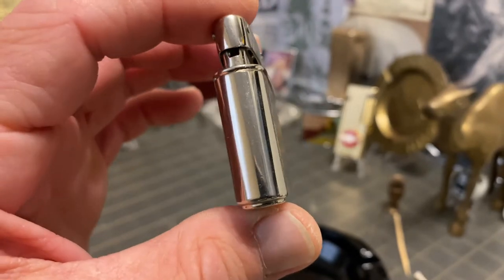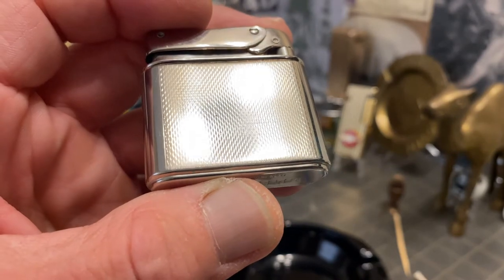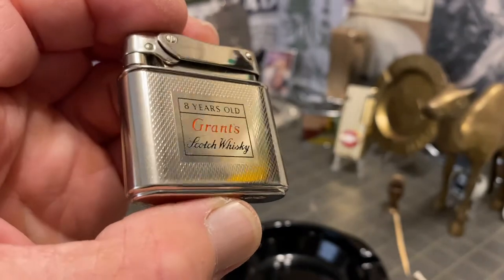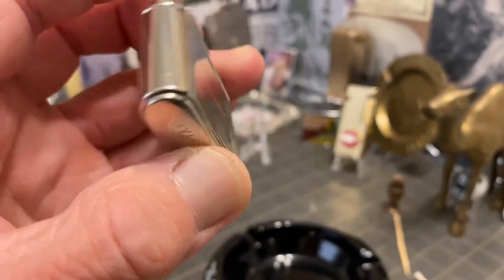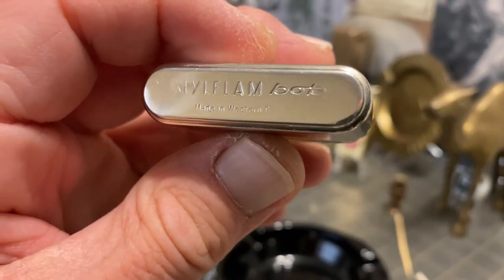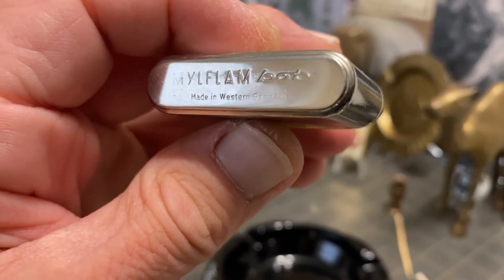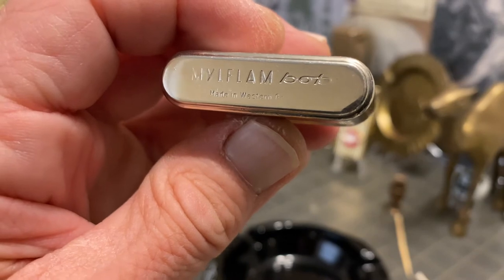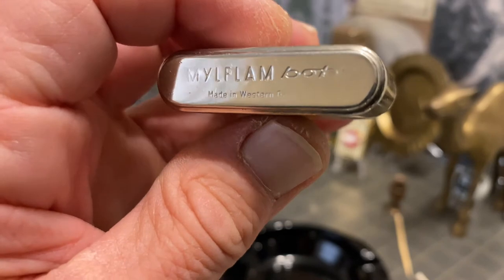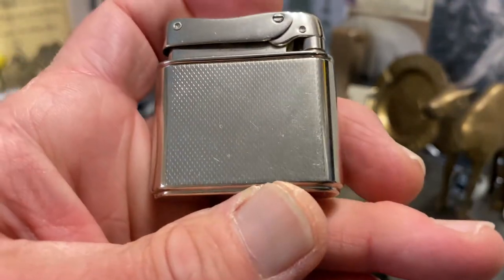This is what I would call a slip case lighter. It has a cross-hatched engine turn design on the slip case. You can see it is marked Milflam Bob, made in western Germany. You don't see that 'western Germany' very often — usually it's just 'west Germany,' at least in my experience.